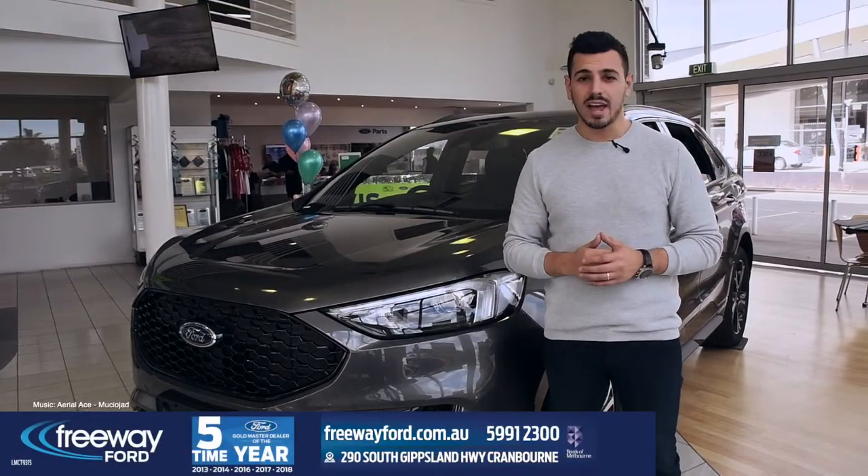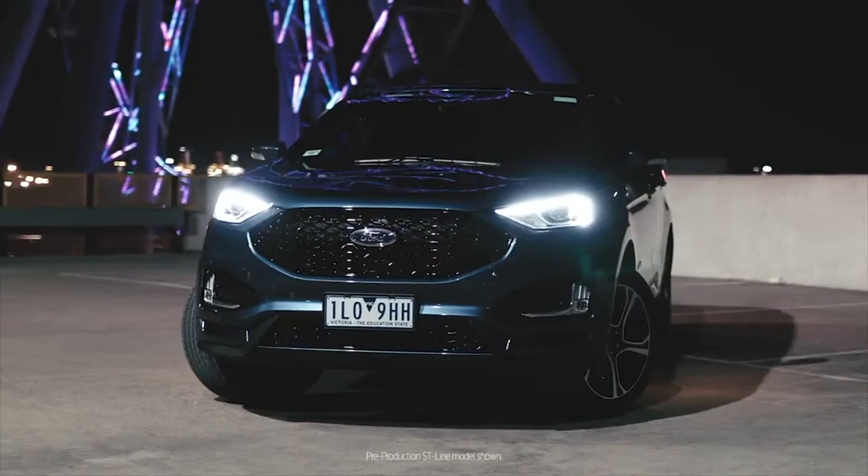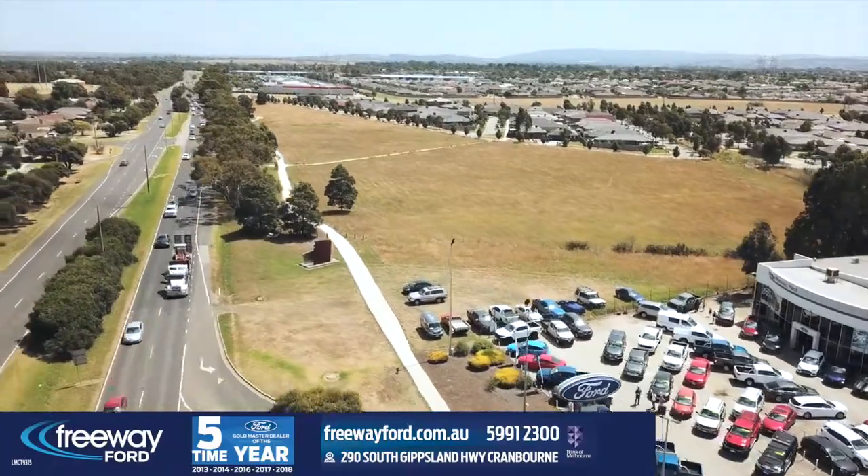So come on down to Freeway Ford and take a look at the stylish lifestyle SUV for yourself. 290 South Gippsland Highway, Cranbourne.